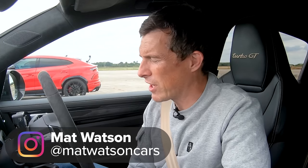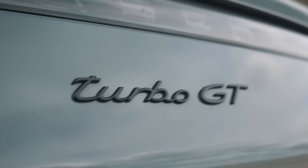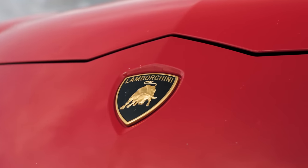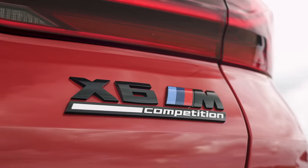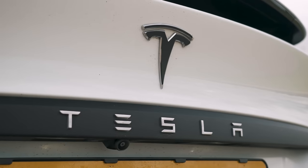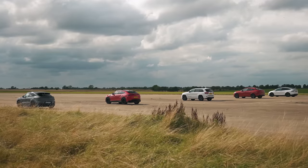Hi, Matt Watson here from Carwow and I've got a killer SUV drag race for you. It's utterly nuts because I'm sitting in a Porsche Cayenne Turbo GT, next to me is a Lamborghini Urus, next to that is a Jeep Trackhawk, next to that is a BMW X6M, and next to that is a Tesla Model X long-range performance. We're going to see which is the quickest over the standing quarter mile.